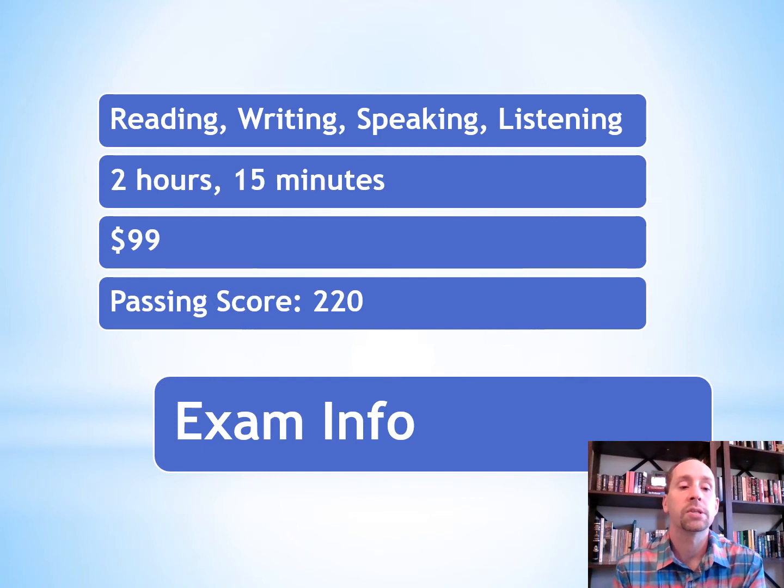Subtest number three covers communication in Spanish: reading, writing, speaking, and listening. It's going to take you about two hours and 15 minutes. It's going to cost you $99 and you're looking for a passing score of 220.